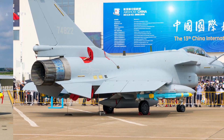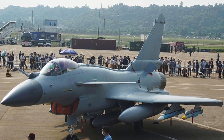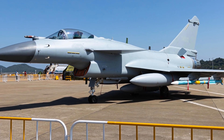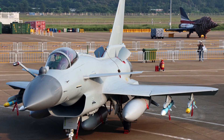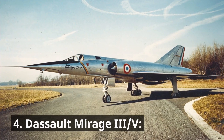Chengdu J-10C — acquired from China, the J-10C is a larger, twin-engine fighter intended for air-to-air combat and ground attack. It boasts formidable speed, weapon payload, and electronic warfare systems. Its acquisition marks a shift towards heavier, longer-range fighters in the PAF inventory.